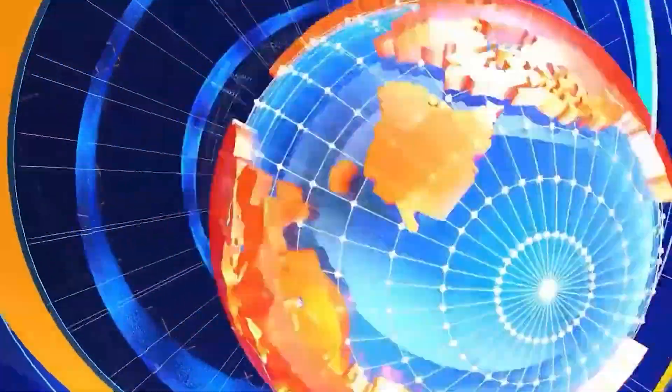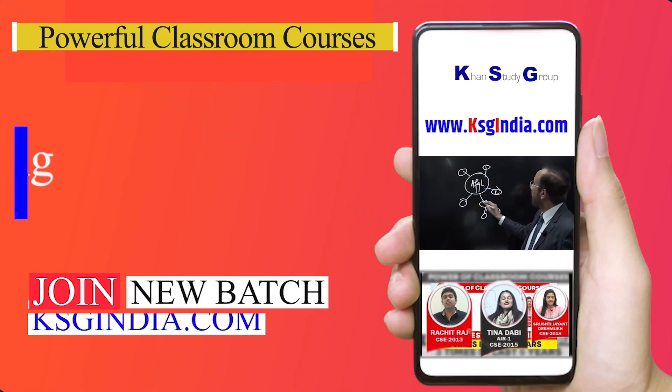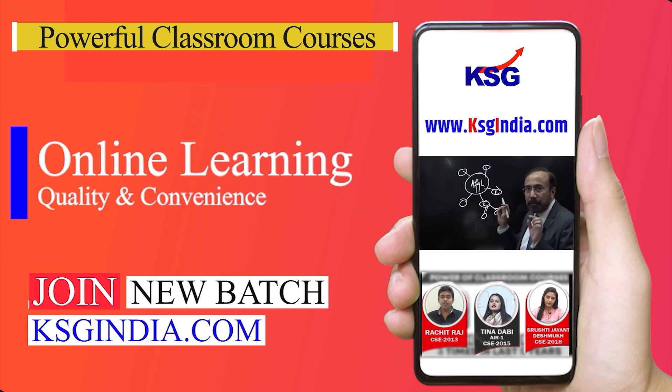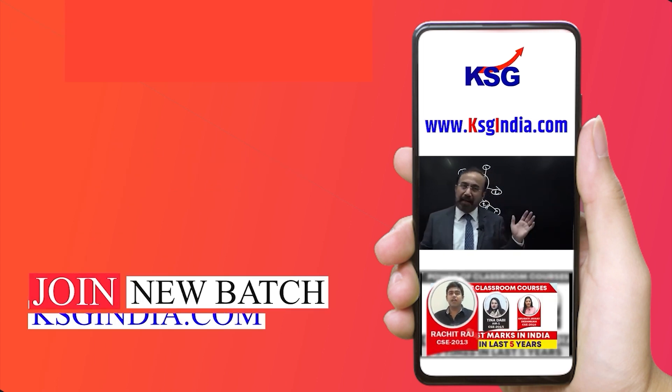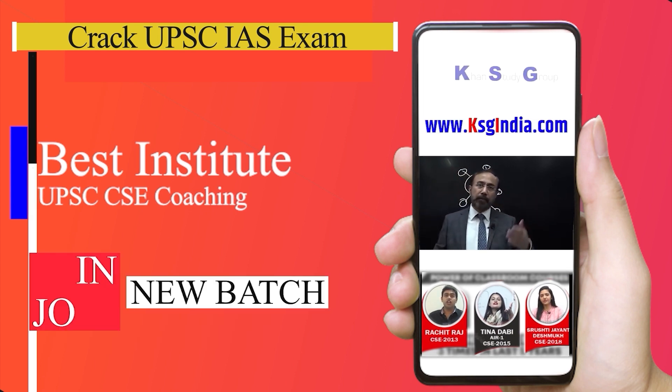That's all we could pack in this edition of KSG News Explainer. Stay tuned for more such videos. To join KSG India courses and crack the IAS exam, visit ksgindia.com. You can also get the PDF of this video on ksgindia.com.